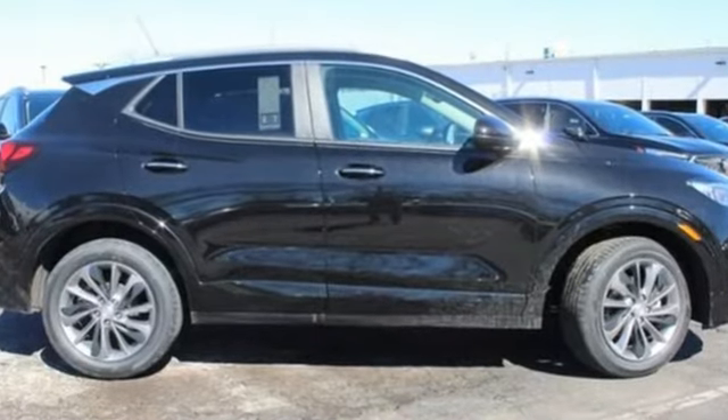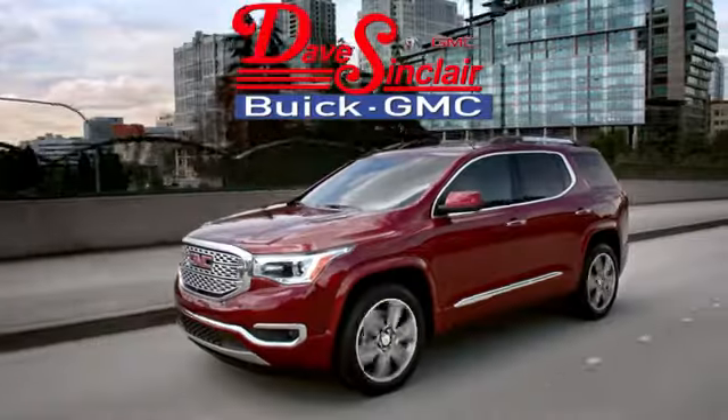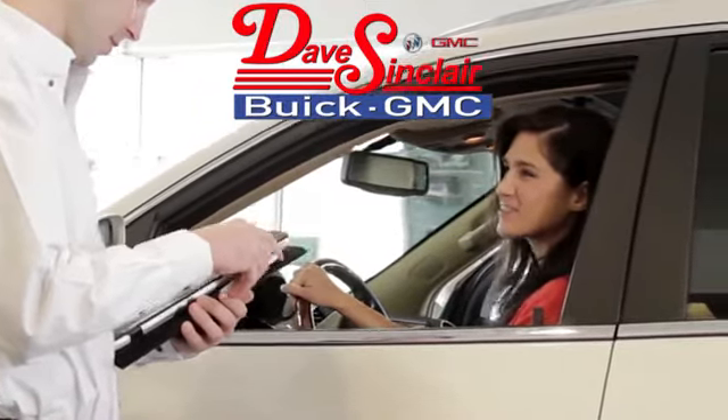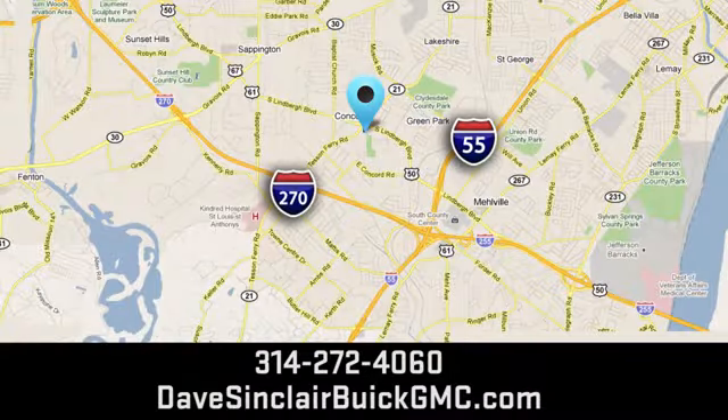If you've been waiting for the perfect time for a test drive, the time is now. Experience it today at Dave Sinclair Buick GMC — our customer service speaks for itself. Visit us conveniently located at 5655 South Lindbergh Boulevard in St. Louis.